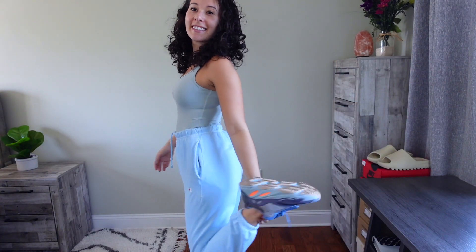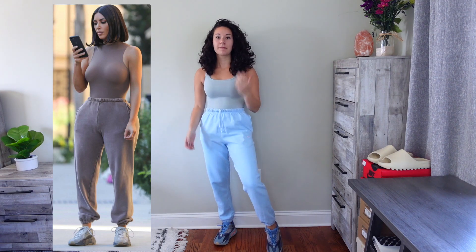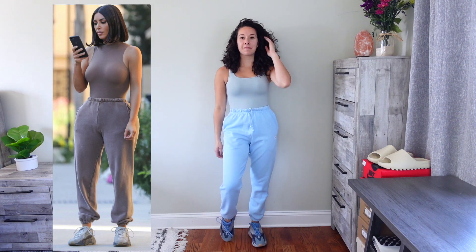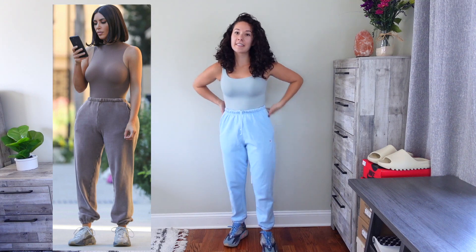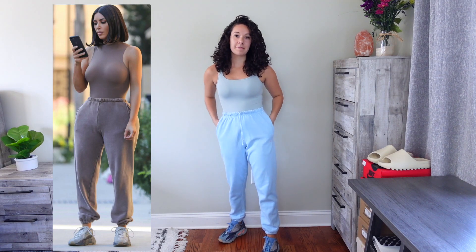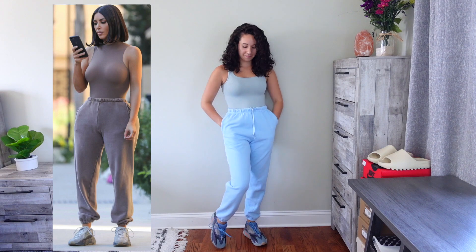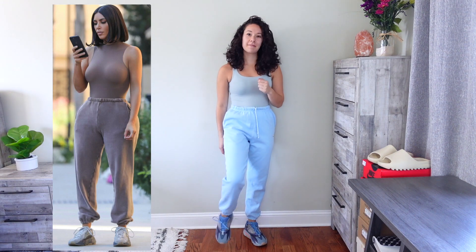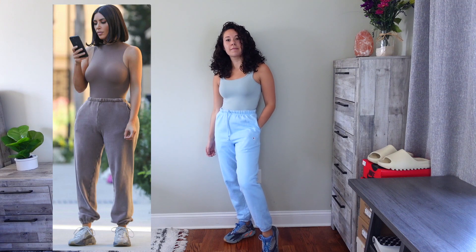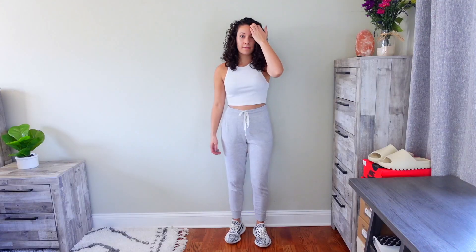Moving on to the next outfit: Kim has this one-tone look with a brownish bodysuit, matching sweatpants, and the 700 Silhouette. I don't have anything in that color, so I'm switching it to blue tones — blue sweatpants with a teal/mint bodysuit and the 700 Carbon Blues. All of the blues in the shoe pick up the sweatpants and bodysuit. Even though it's not exactly the same, it's a similar concept of taking one tone of color and mixing different shades. Good thing I had the Carbon Blues!